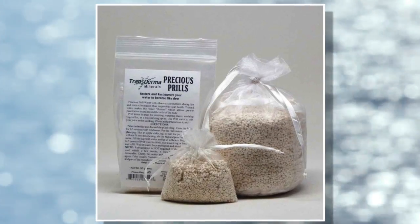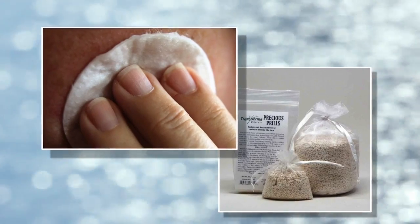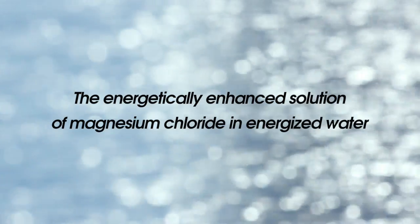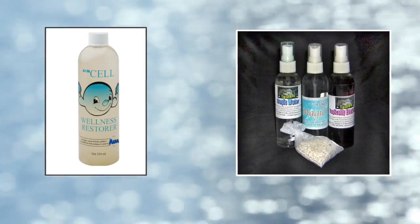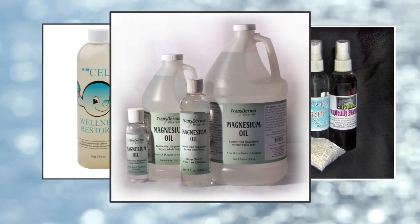The most famous of these products are prills that treat water and topical magnesium that is delivered through the skin transdermally. The energetically enhanced solution of magnesium chloride in energized water has been known as cell wellness restorer, magic oil, and magnesium oil. It is made with pure pharmaceutical grade source materials.